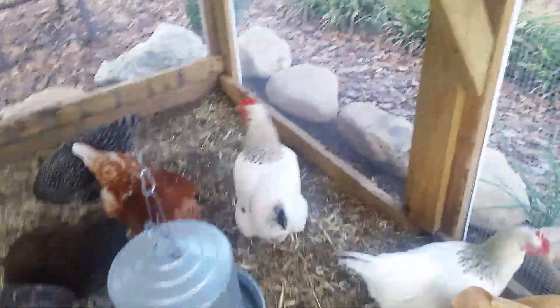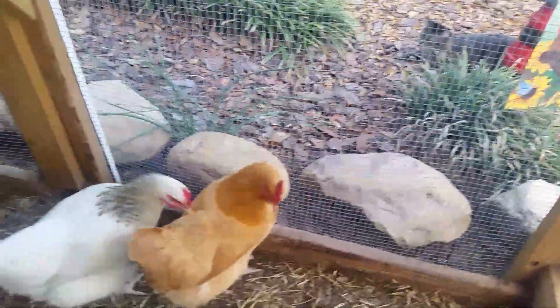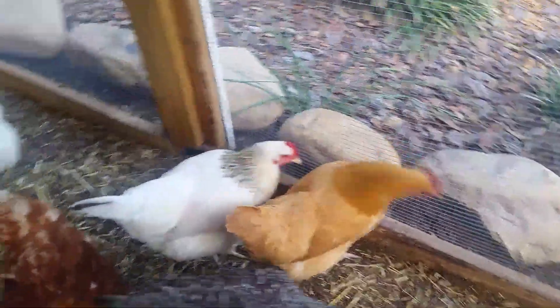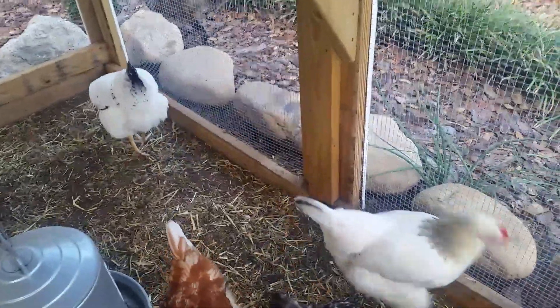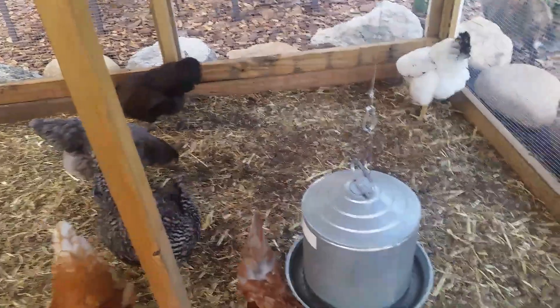That's all part of having chickens and keeping them healthy. Feel free to leave a comment if you have any questions. You can also research it online — just type in fowl pox and it will give you great information about it.